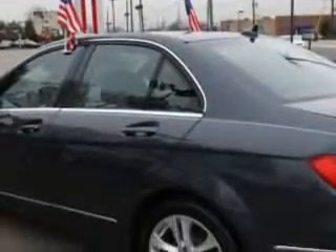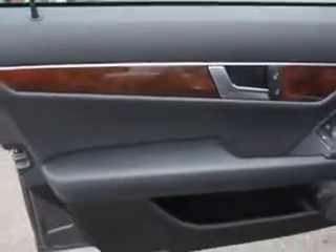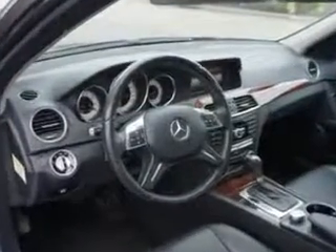Daytime running lights, sunroof tilt slide, and much more. Enjoy the drive and have peace of mind in this 2013 Mercedes-Benz C-Class. See us at Edison Nissan today.